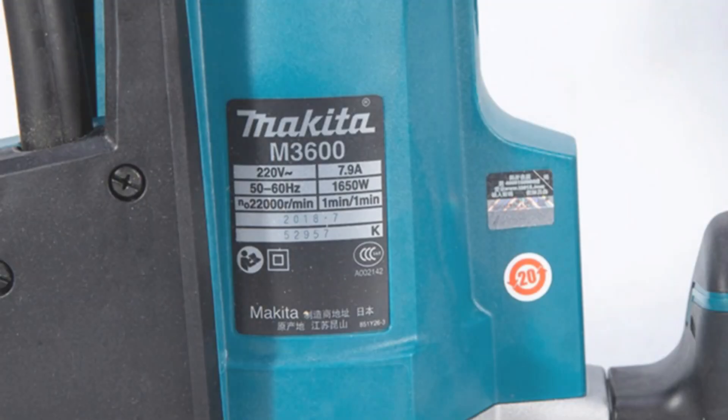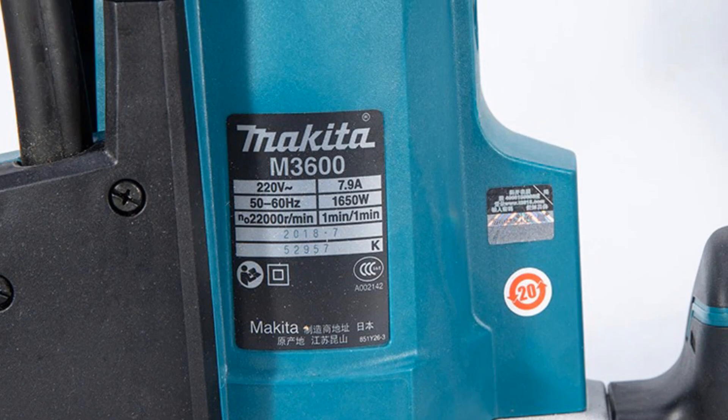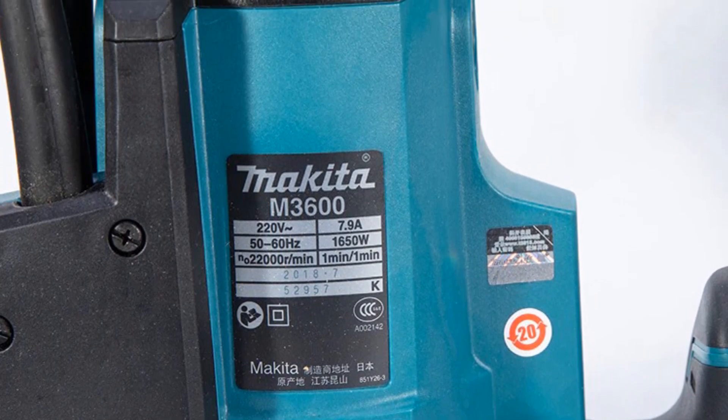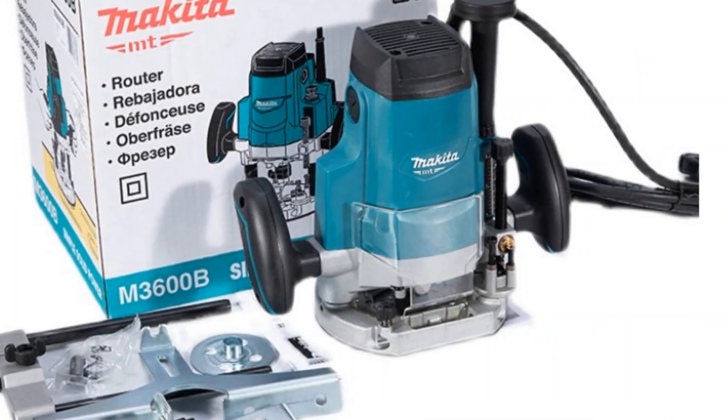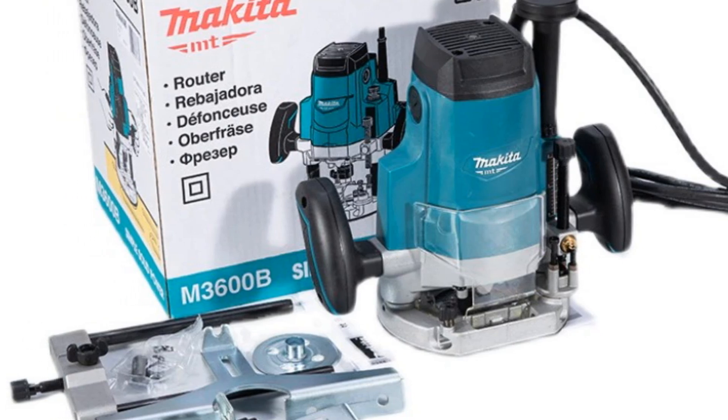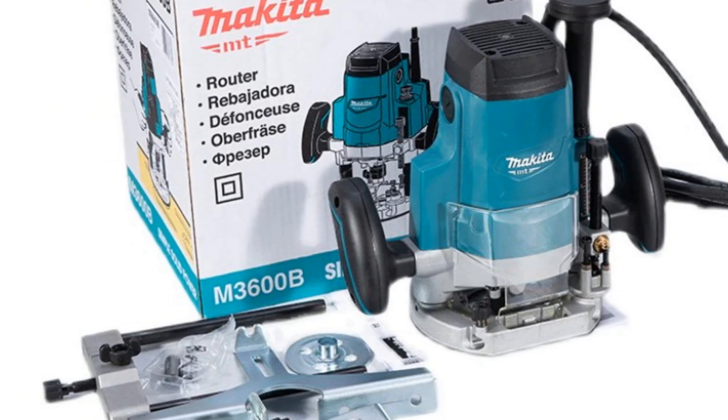The Makita M3600B Router Bakelite 220V Milling Furniture Wood Trimming Machine is an excellent choice for anyone who needs a reliable and precise tool for their woodworking tasks. Its versatility, power, and ease of use make it an essential addition to any workshop.